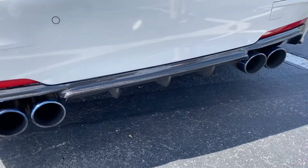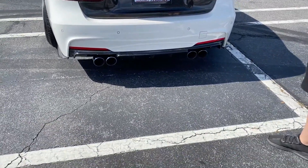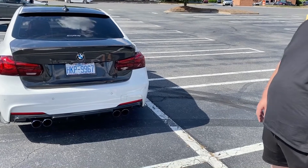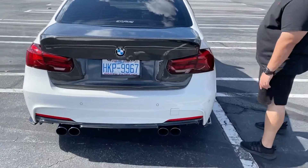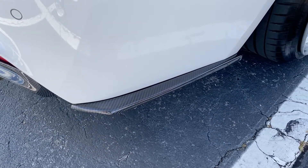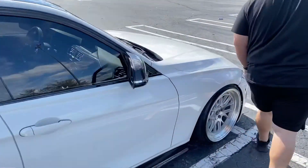Those tips are titanium quad tips. It does have a cat delete, and I can control the valves from quiet to super loud when I want to get on it. The rear diffuser is a quad diffuser, carbon fiber 3x3 — got that from Seibon as well. The rear canards from Seibon are actually kind of underrated, so you really can't find those easily. You have to do some research, but I ended up getting those from Seibon.